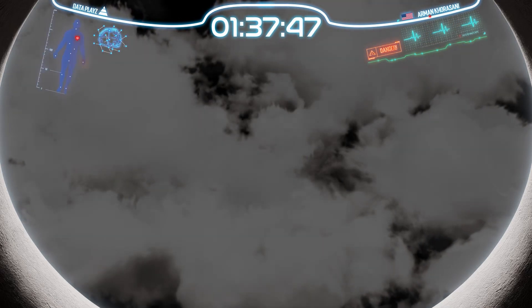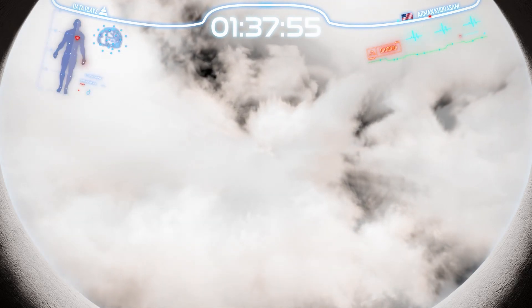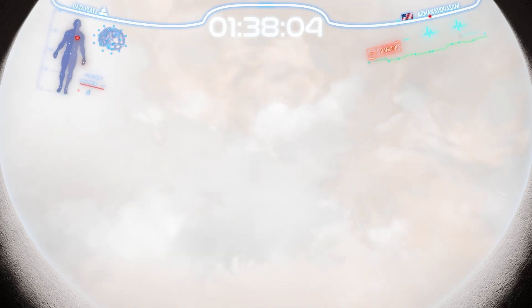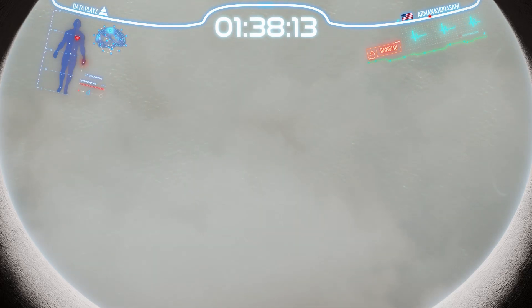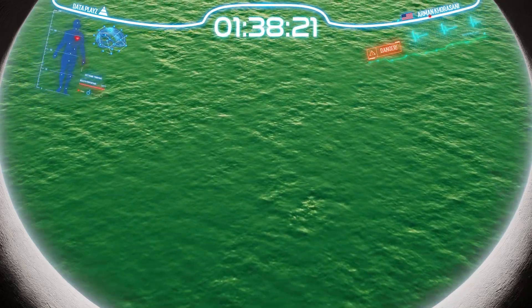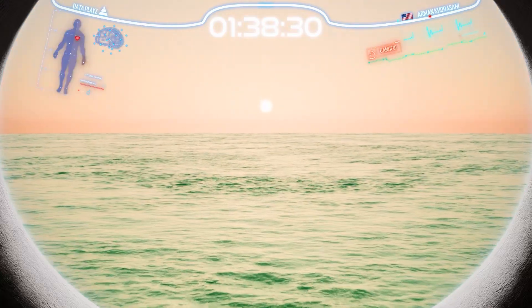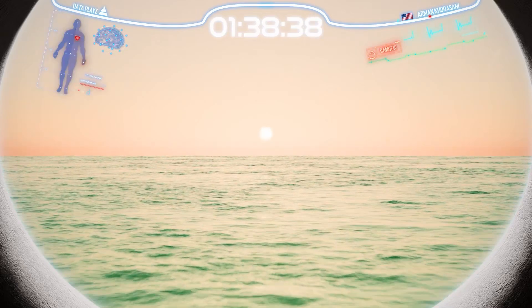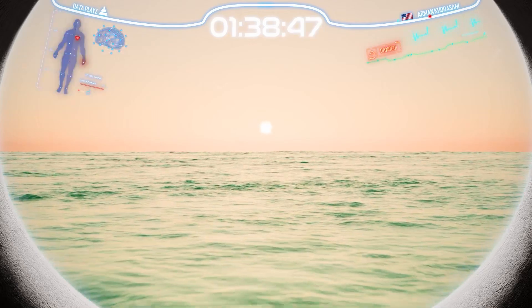As we descend further into Jupiter's depths, the temperature and pressure rise dramatically. The immense pressure builds to staggering levels, reaching up to two million times that of Earth's atmospheric pressure. With our advanced suit, we venture further into Jupiter's profound darkness, reaching depths where sunlight can no longer penetrate. As we descend into the mantle region, the pressure becomes so intense that hydrogen transitions from a gas to a liquid. We are now approaching the largest ocean in the solar system, a vast and alien expanse of liquid hydrogen, concealed beneath layers of atmospheric turmoil, challenging our understanding of the cosmos.